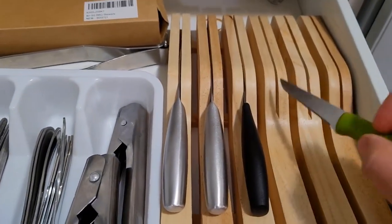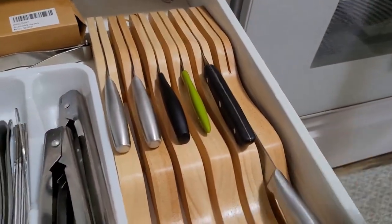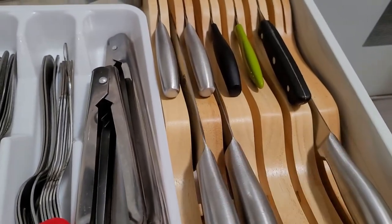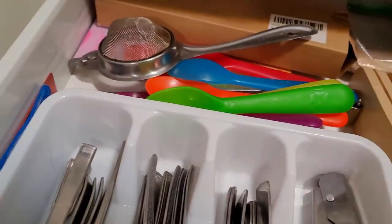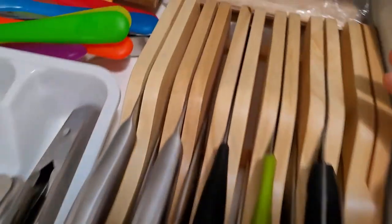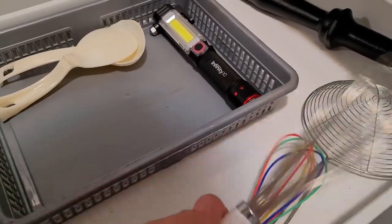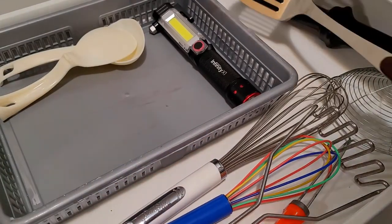I bought these knives from Sam's Club when they had their stall there. They keep shifting from Sam's Club to Costco to other wholesale chains — they have their stall only for two to three weeks and at that time they give a really big offer. These knives are very very good, I would definitely recommend them. They give a lifetime guarantee and whenever there is damage they will replace without any question.